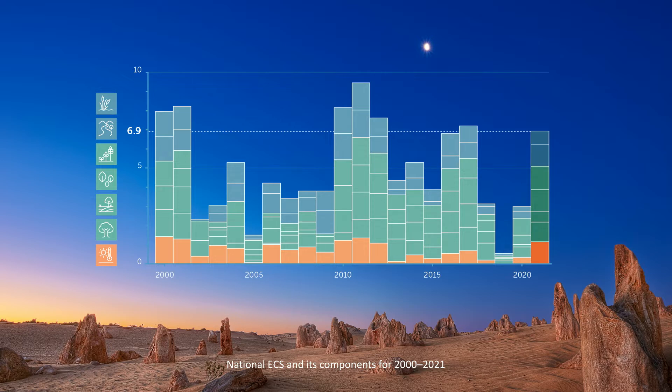Fewer severe bushfires resulted in less biomass being burnt. Unfortunately, however, new data also show that some aspects of Australia's environment did not get better in 2021. For example, biodiversity declined in the wake of bushfires, drought and extreme heat in 2020. Twelve species were declared extinct in 2021, and another 34 species were added to Australia's threatened species list.